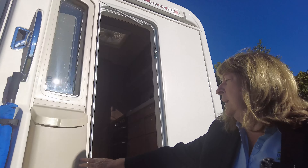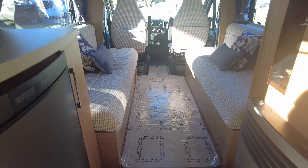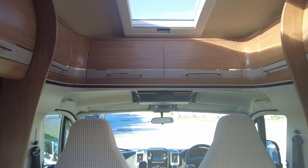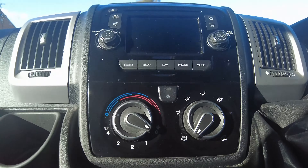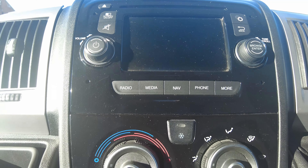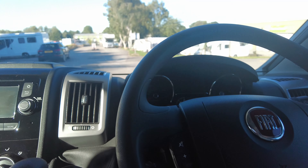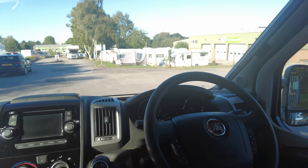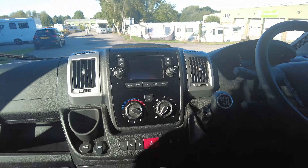So shall we have a look inside? It's a lovely big spacious vehicle. We'll make our way down to the front and have a look in the cab first. So we've got cab air conditioning, sat nav, reversing camera, Bluetooth for your phone, and cruise control. On the steering wheel we've got controls for your phone and your radio as well, and this is a six-speed manual gearbox.